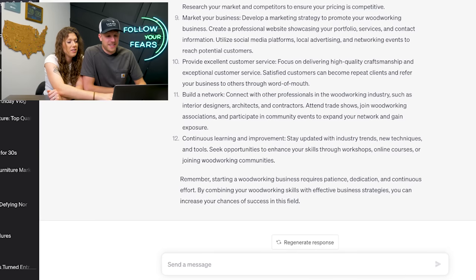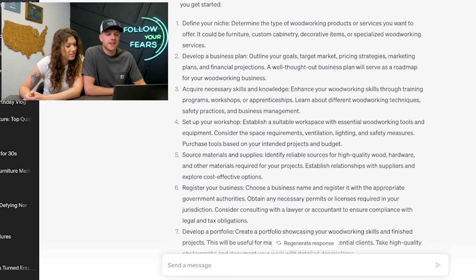Let's see what it actually says. Step one: define your niche.